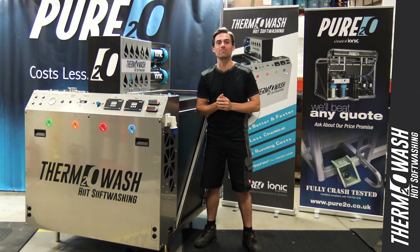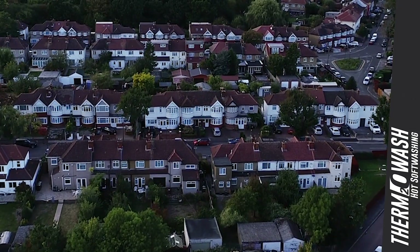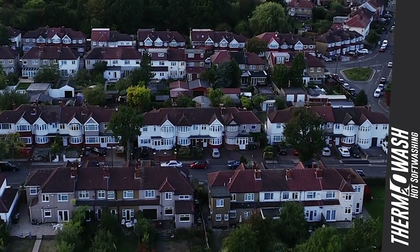Thermowash is a superior softwash system from Pure2O Ltd, manufactured in the UK to suit UK climate, UK buildings, UK vehicles and UK cleaners.